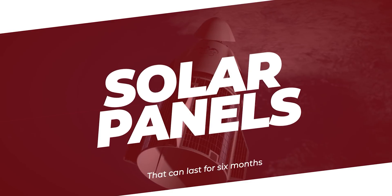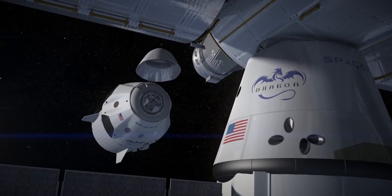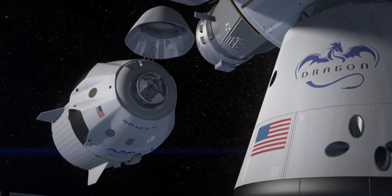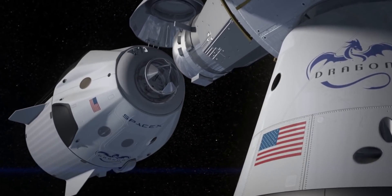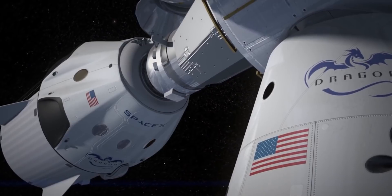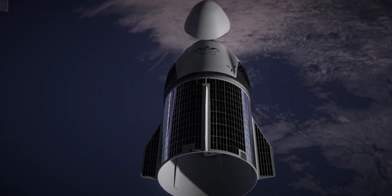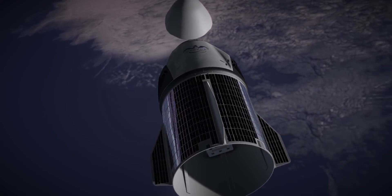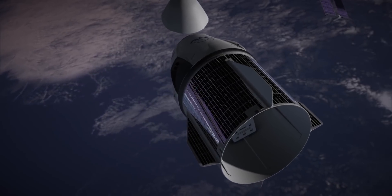Number six: solar panels that last six months. Staying docked to the International Space Station might sound easy, but as it sits there, the vehicle gets hammered by solar radiation and extreme temperatures. In fact, the Demo-2 capsule probably would not have survived a full-length six-month mission — its solar panels likely would have degraded significantly after just 110 days in orbit. So on this mission, the solar arrays have been improved so that they can last up to 210 days.